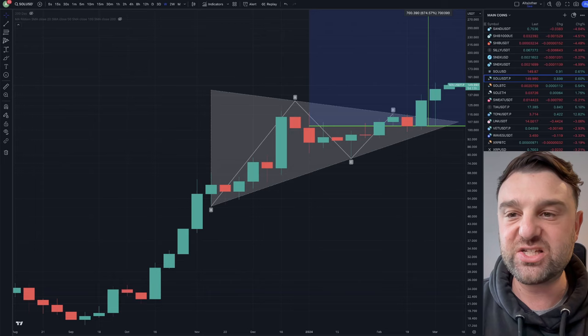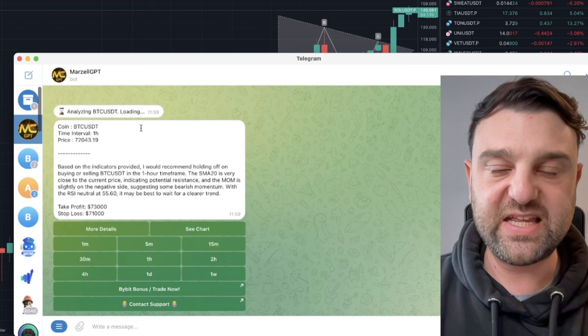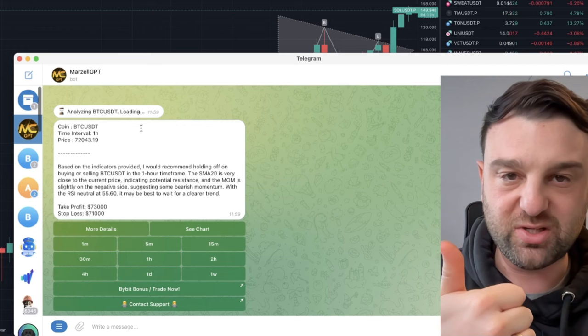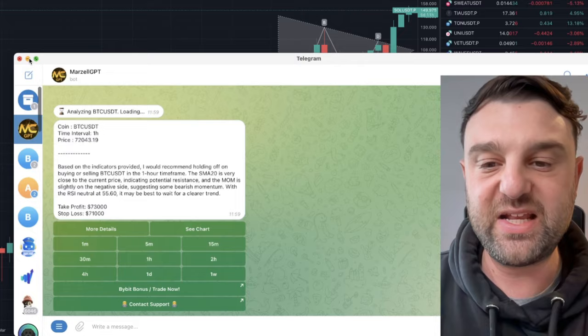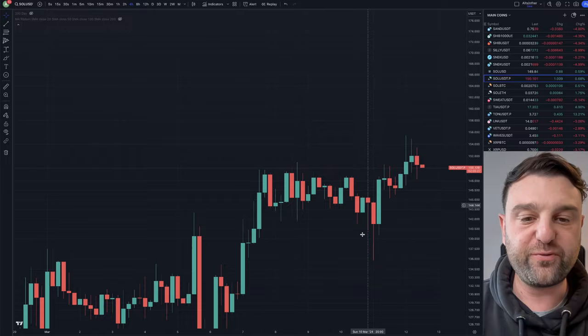Let's talk about the Solana price prediction. Just before we use the AI tool — what I mean by that is we have a Telegram bot my community demanded. With my development team, it provides stop-loss levels, take-profit levels for any cryptocurrency you like. It's free and it's on Telegram — links in the description. We're going to use it in a minute to do some analysis on Solana, but let's first look at the lower time frame using the 4-hour chart to see exactly what's going on for Solana right now.